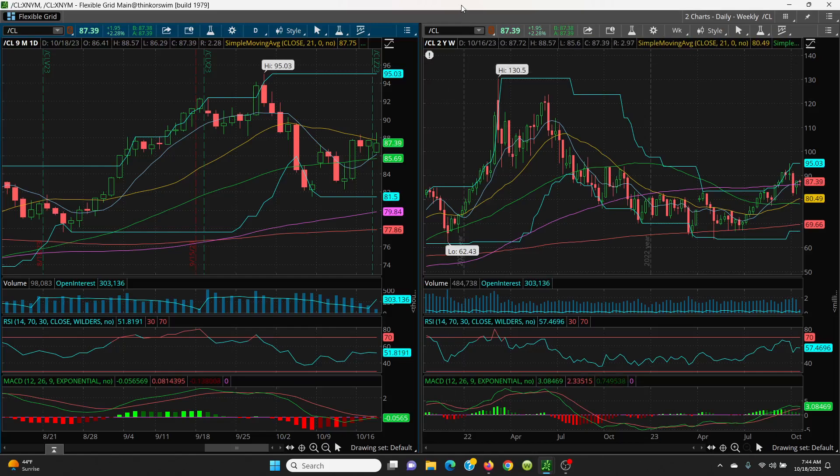Right now, understand that there is an oil premium due to the war going on in the Middle East — a good five to ten dollars built in. If they can get this settled or talk it out, this price could come down very dramatically.